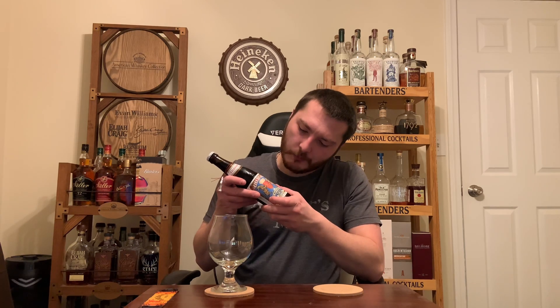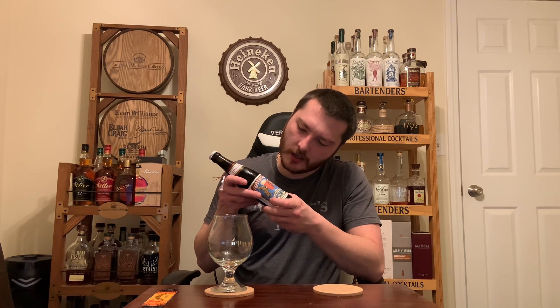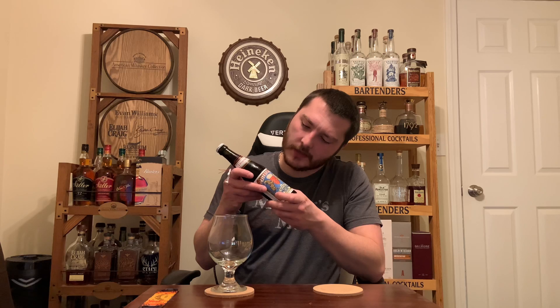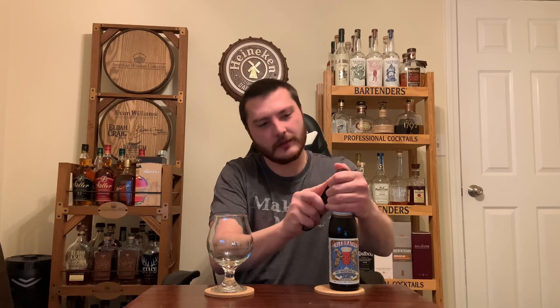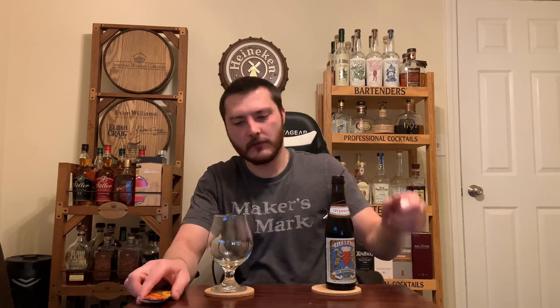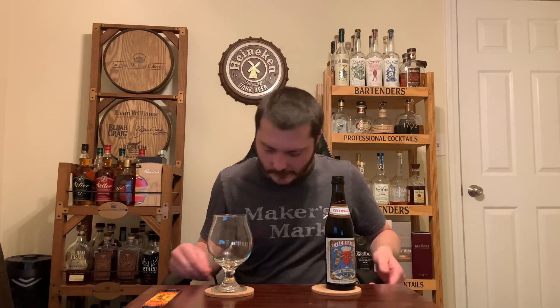Brewed and bottled by Eyinger Brewery — that was my best at pronouncing that. Let's crack this open and go for the pour. Got my Trillium Sniffer glass here today.